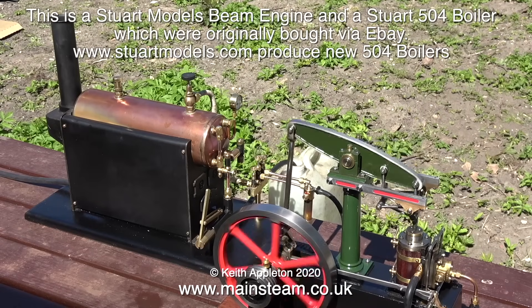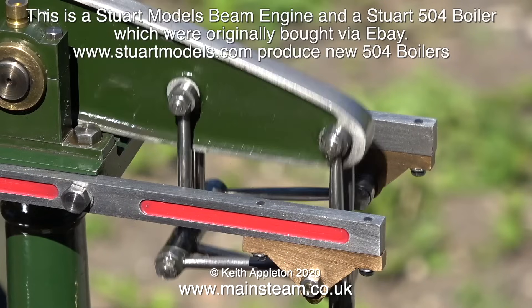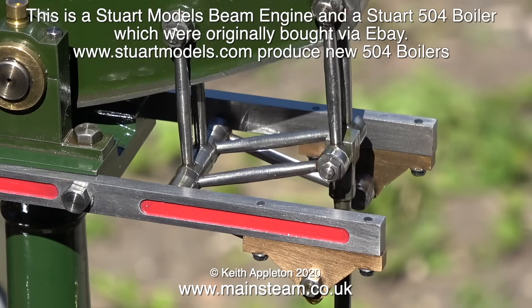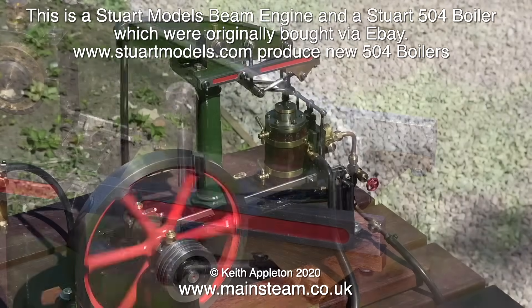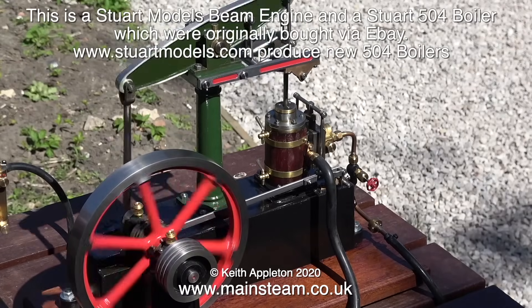I bought these via eBay and I made some cosmetic modifications to the boiler and did a total rebuild of the beam engine. This beam engine didn't look anything like this when I first got it - it had missing parts and some of the parts were badly made. But now, as you can see, it runs almost silently and it's a very nice thing to play with.